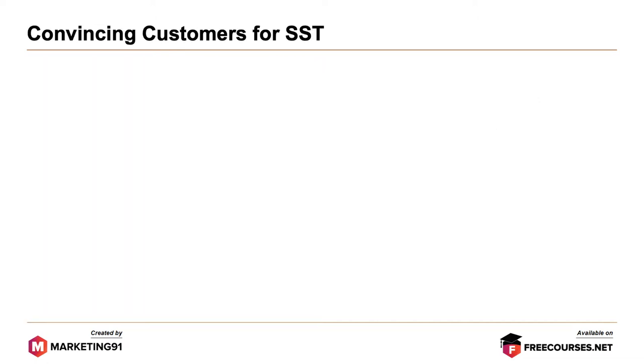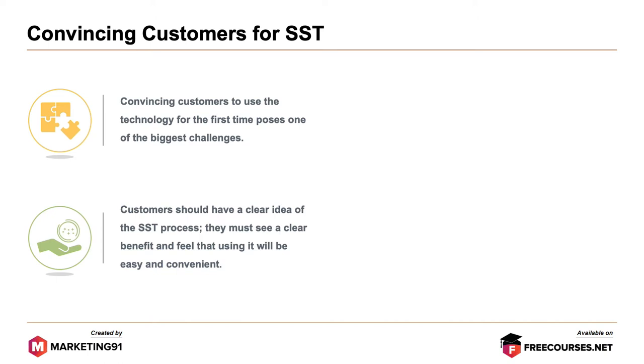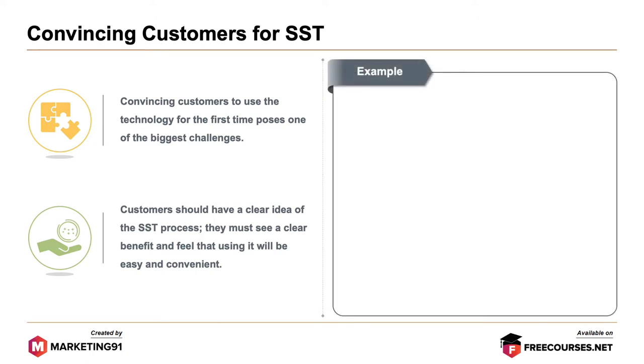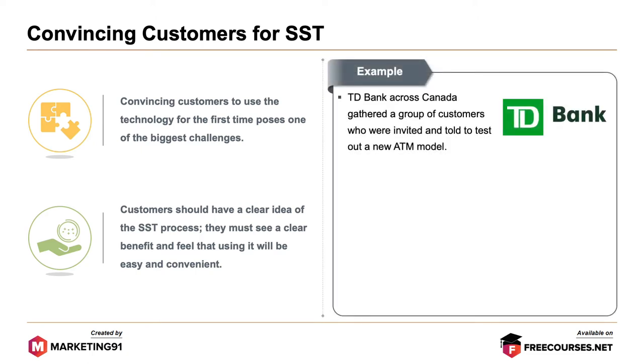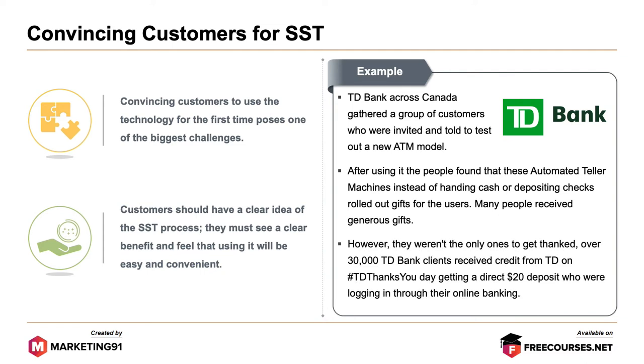Next is convincing customers to use SST. Convincing customers to use the technology for the first time poses one of the biggest challenges. Customers should have a clear idea of the SST process — they must see a clear benefit and feel that using it will be very easy and convenient. For example, TD Bank across Canada gathered a group of customers who were invited to test out a new ATM model. After using it, people found that these machines, instead of handing out cash or depositing checks, rolled out gifts for their users. Over 30,000 TD Bank clients also received a direct $20 deposit when logging into their online banking on hashtag TD Thanks You Day.